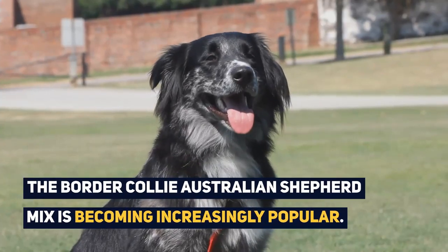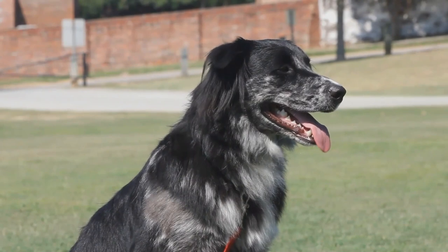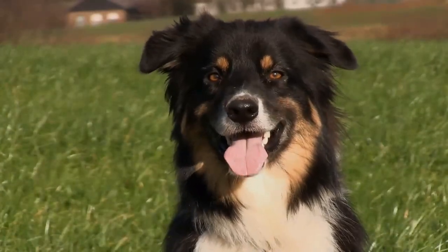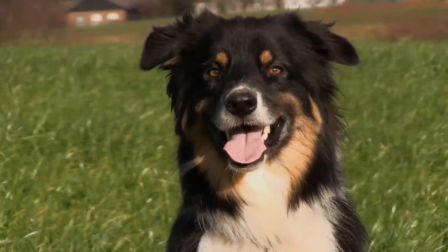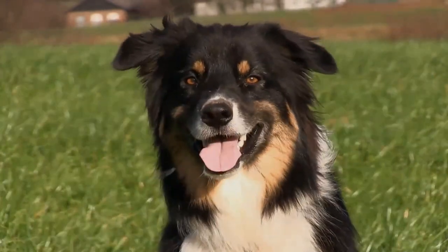The Border Collie Australian Shepherd Mix is becoming increasingly popular as a companion pet and it is very clear to see why. Do you think you have what it takes to raise one? Let us know in the comments! If you liked this video give us a thumbs up and subscribe to our channel! See you next time!